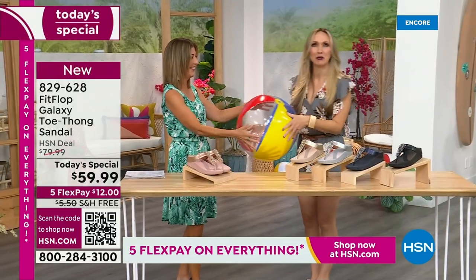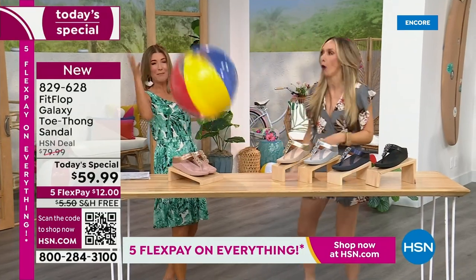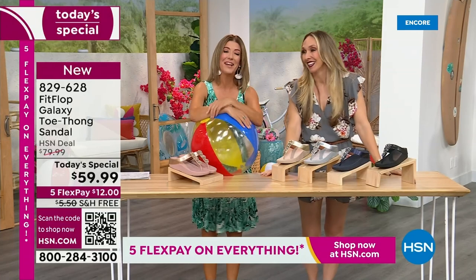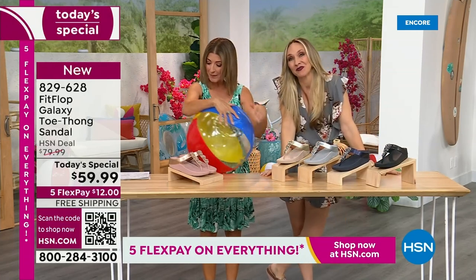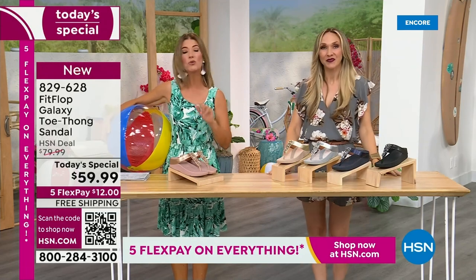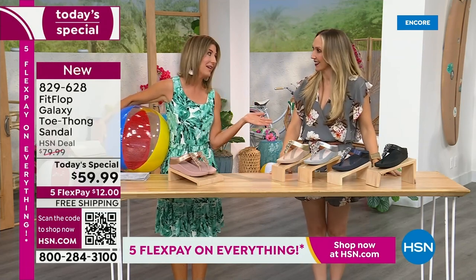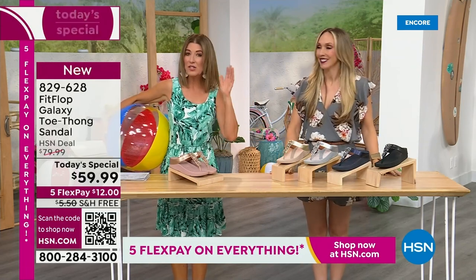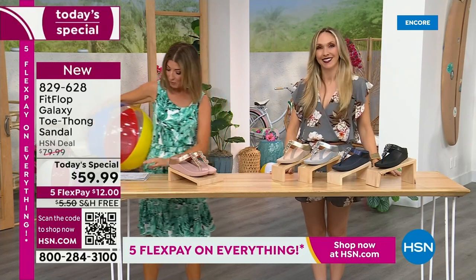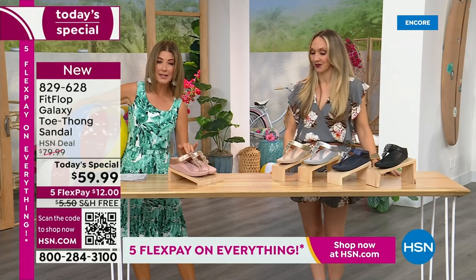I think you dropped this, so I thought I would bring it back. It's our Summer Host Faves here at HSN. We are having a lot of fun. We're going to talk about sizing real quick, because you do not want to miss a FitFlop day here at HSN. This is our final FitFlop Today Special of the entire year. We have whole sizes, 5 through 11.